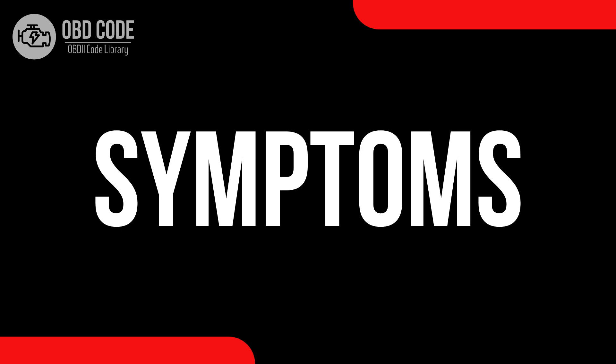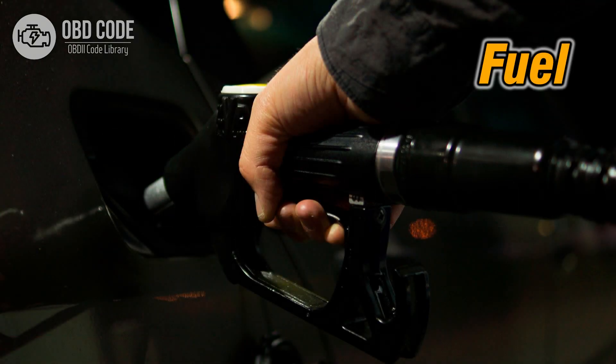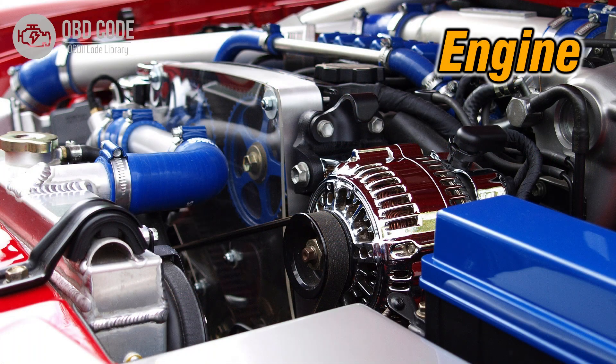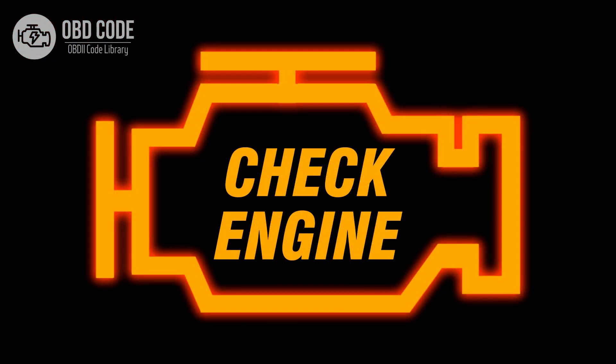Code symptoms P0037: 1. Increased fuel consumption. 2. Engine may run roughly. 3. Illuminated check engine or service engine soon light on the dashboard.